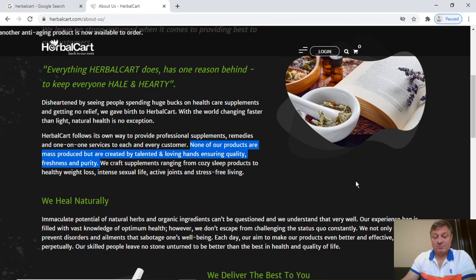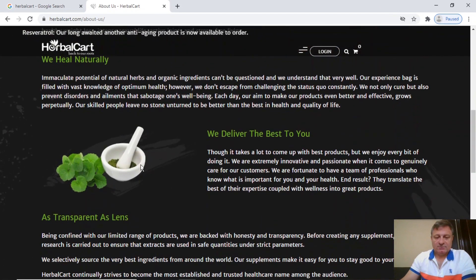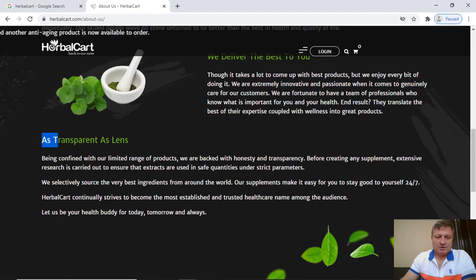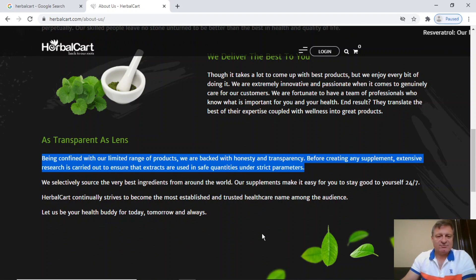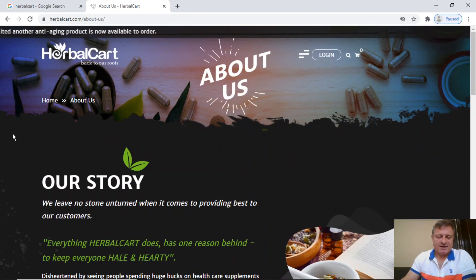In my humble opinion, NMN which is produced in the tens of thousands of kilos is mass produced. I think they may be trying to paint a picture that doesn't reflect reality, because when it comes to NMN and a lot of supplements in the health industry, it's more like the picture on the right. Then scrolling down a little lower, they make the statement 'as transparent as a lens' — backed with honesty and transparency, and that extensive research is carried out before creating any supplement. Think about that statement when we come to look at their certificates of analysis.